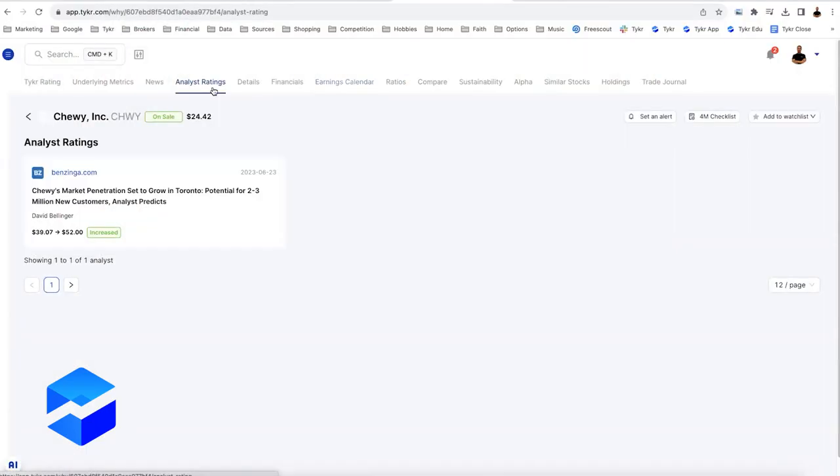There is one analyst rating expecting this stock to go to $52. The big question is, can this stock go to $50? I would definitely say yes.